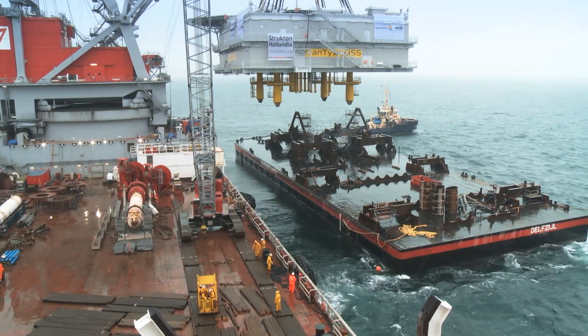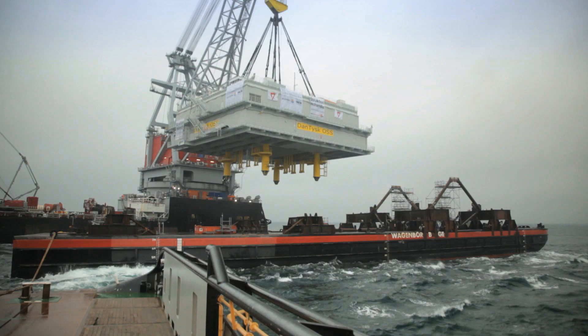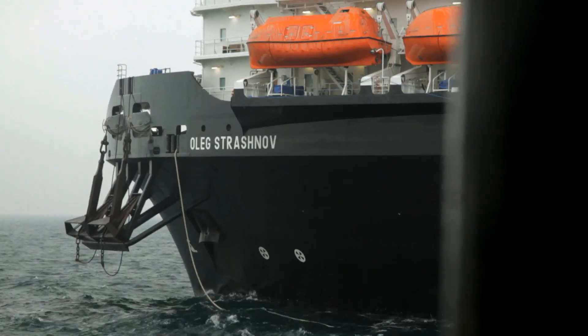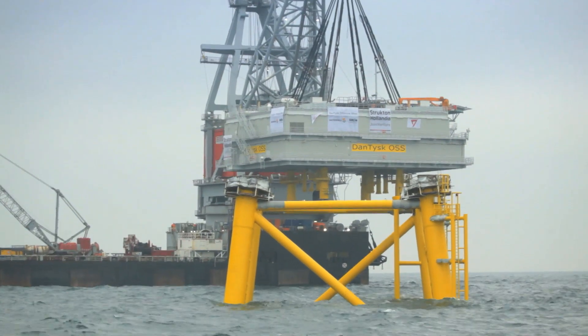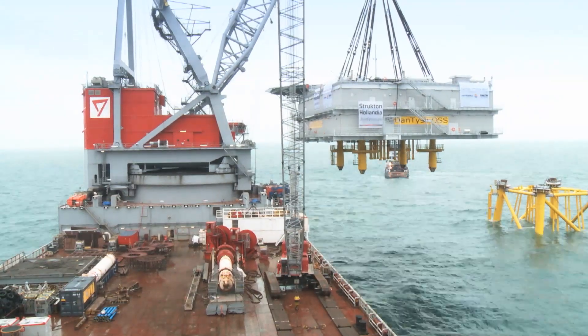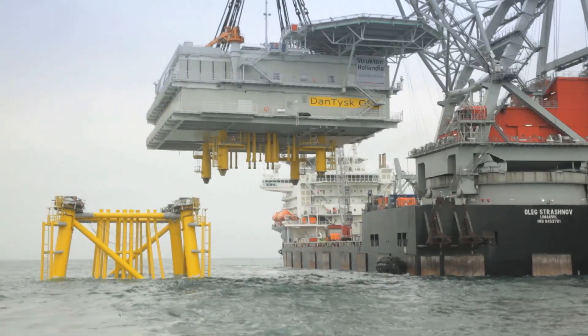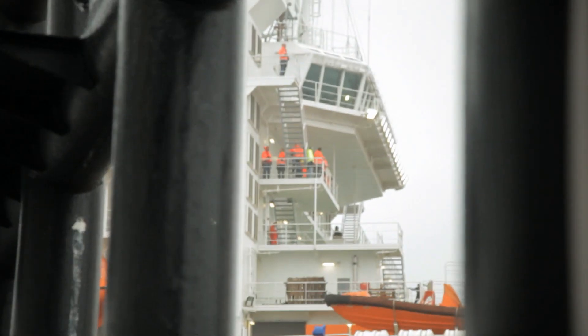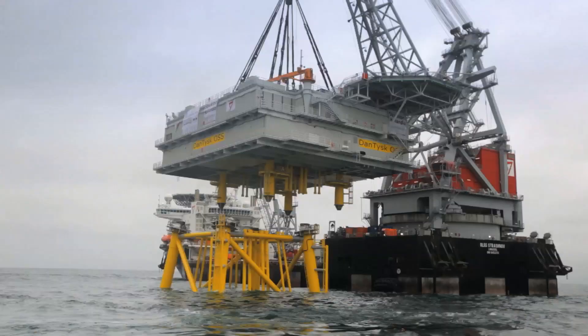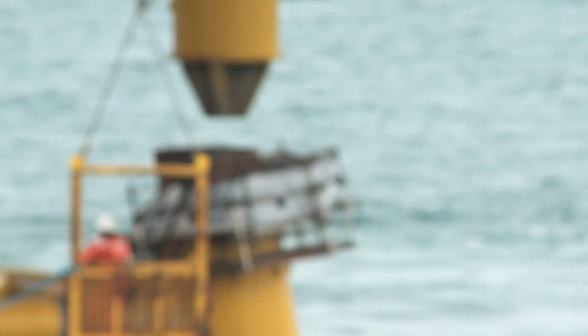You could say that the topside, or the substation, is basically the heart of the whole wind farm, because it will transform the energy so that it can be transported to shore. As the lifting operation comes to its climax, the crane stands still, and the huge work vessel Oleg Strashnov is the only thing moving. The substation will collect the electricity from the 80 DanTysk wind turbines, transforming the energy to a higher voltage for transportation to shore, with a minimum loss of energy through the use of direct current.